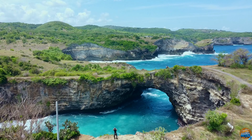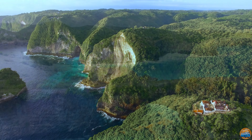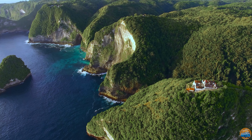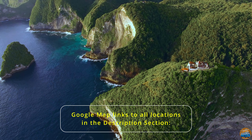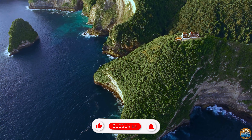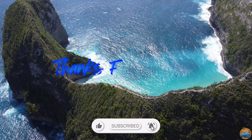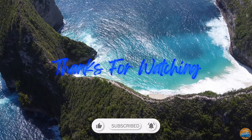There you have it, our top seven places to visit in Nusa Penida. From stunning beaches to surreal landscapes, Nusa Penida has it all. If you've been to any of these spots or have other recommendations, share your experiences in the comments below. Don't forget to like, subscribe and stay tuned for more travel adventures. Until next time, happy exploring!